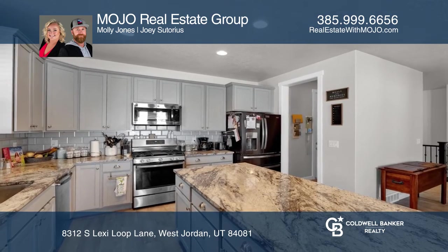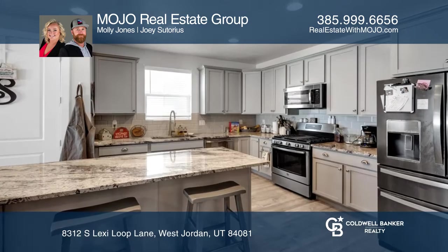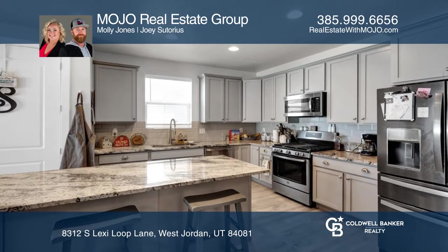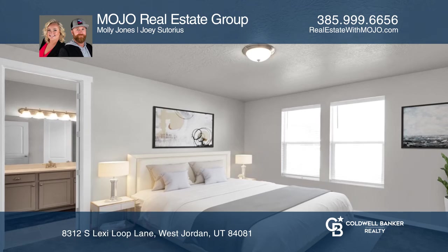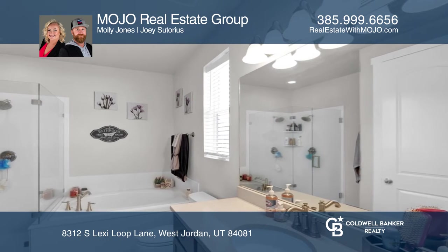The bright, open kitchen with stainless appliances and a large granite island opens right into the dining and living room, with a spacious master suite and two additional bedrooms upstairs. There is ample storage on every floor.